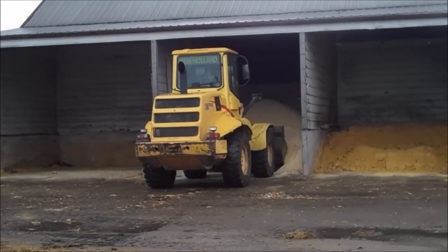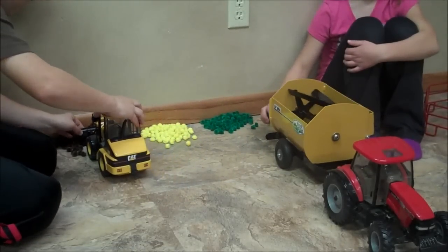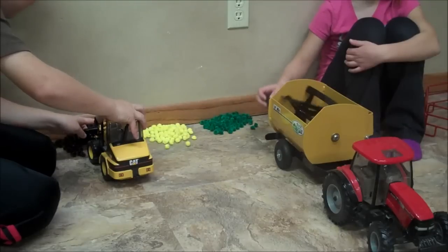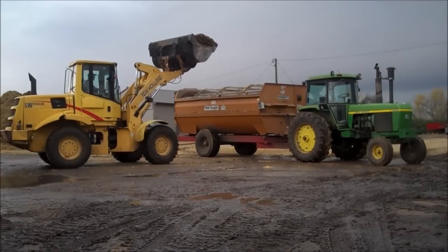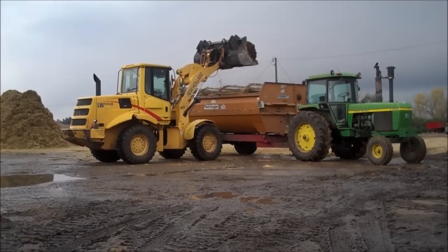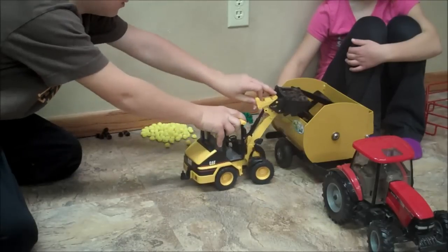The real payloader scoops up the feed. Our toy comes with feed too. The payloader dumps the feed into the wagon. We dump the feed into our toy too.